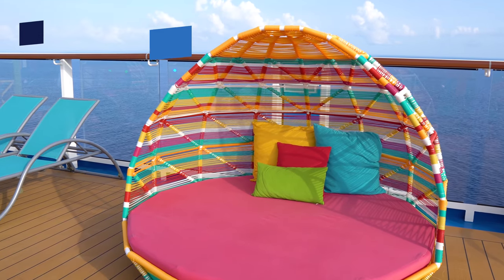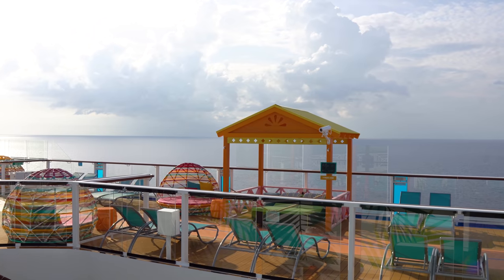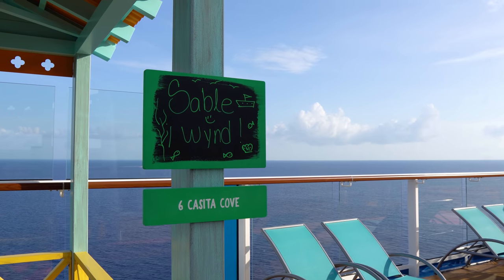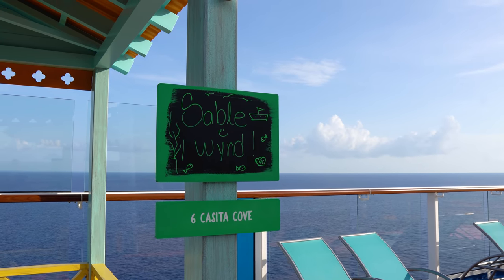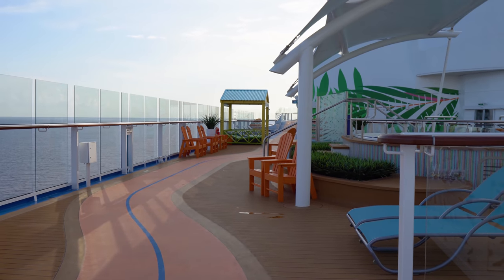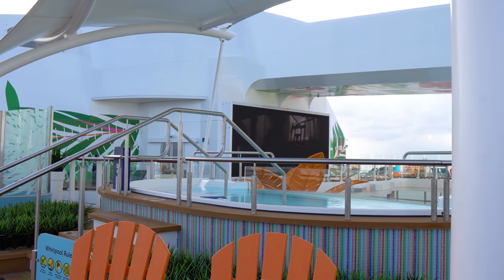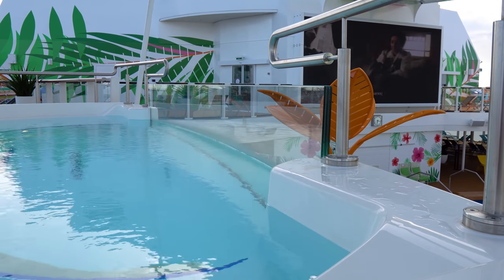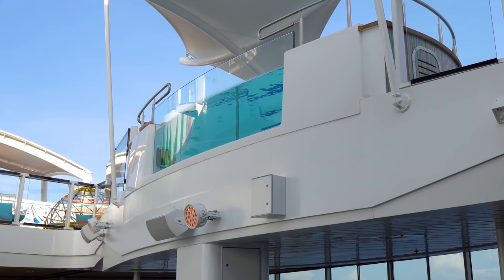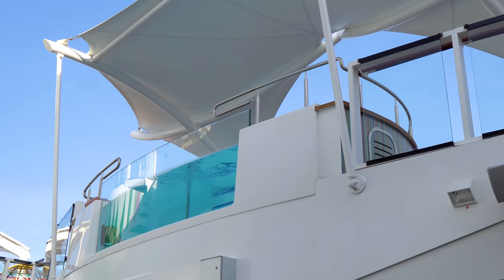On the top pool deck, there's wonderful seating beyond just chairs — Royal Caribbean has been adding more types of comfortable seating. Here are the casitas, each with a different name; if you rent one, your name gets placed on it and it's reserved for you. Something really cool about the top pool deck are these see-through hot tubs — the hot tubs actually have a glass barrier you can see through.